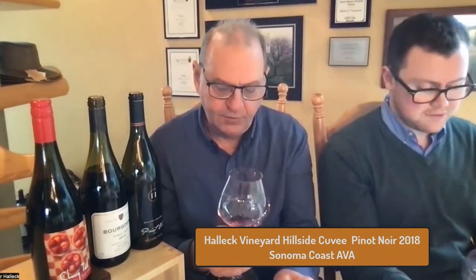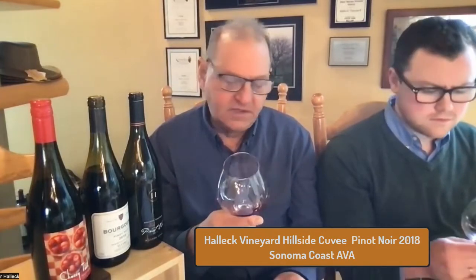Let's move on to our Hillside Cuvée - a Sonoma Coast 2018, a little bit pricier at $55. It is 14.3% alcohol. The Bourgogne was only 13% alcohol, something you'd expect from France. This one at 14.3 is toward the upper limits of the wines we make. Let's look at the color - it is crystal clear, shockingly clear. I can see every line in my hand through it, and yet it has a beautiful ruby, maybe garnet color. It's a pretty wine.